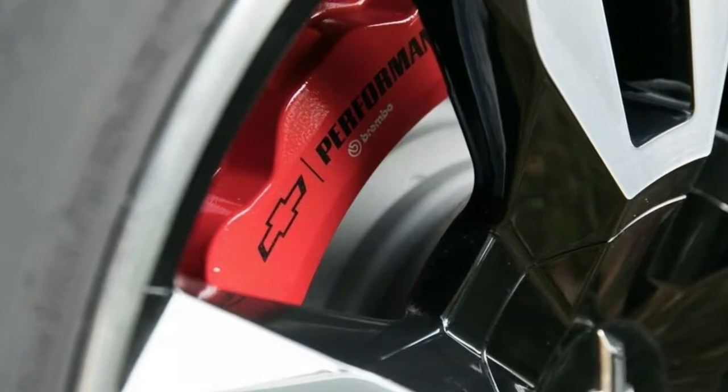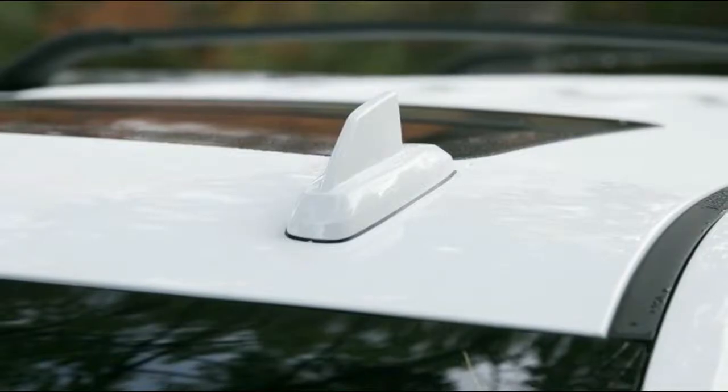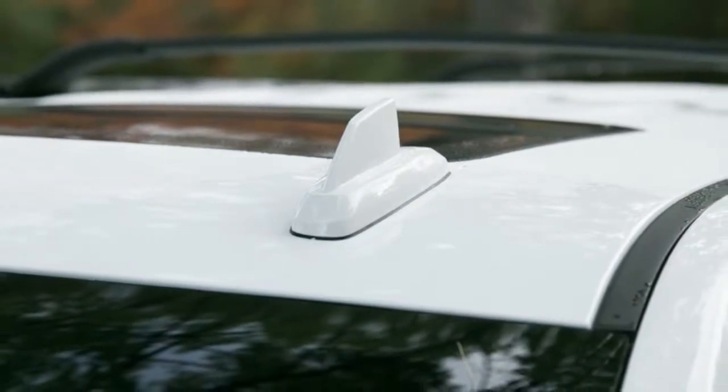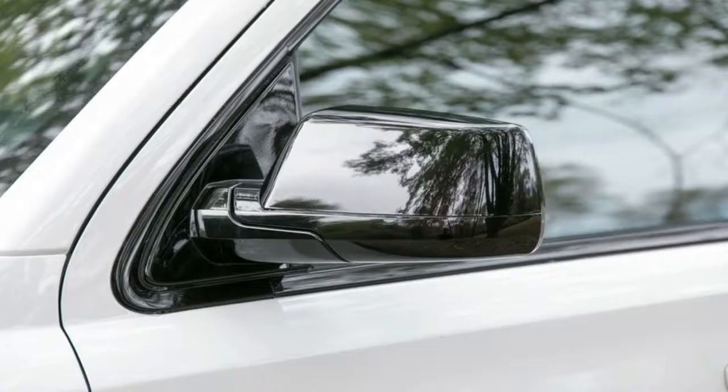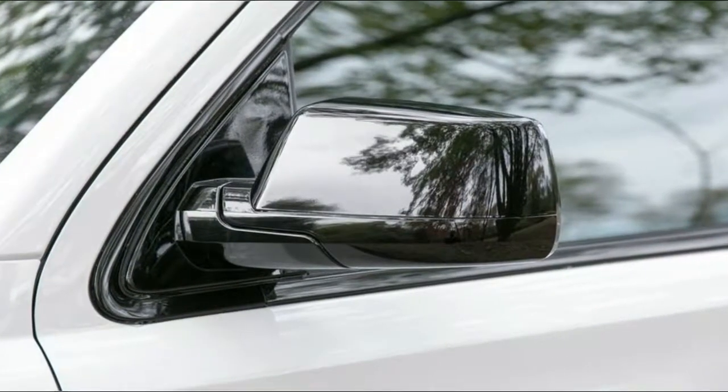You can also get Brembo-supplied 16.1-inch front brakes with 6-piston calipers for $2,795, which are also offered on the 2018 Yukon Denali, and a Borla exhaust Chevy says adds 7-10 rear-wheel horsepower and 28% more flow. At certain throttle settings it adds about 28% more noise, too.